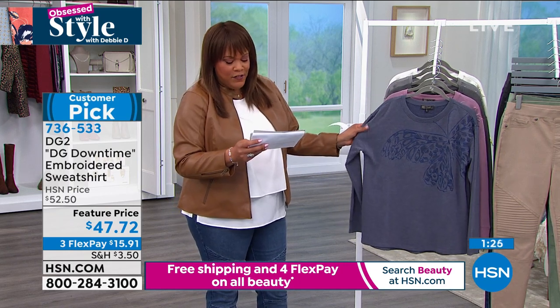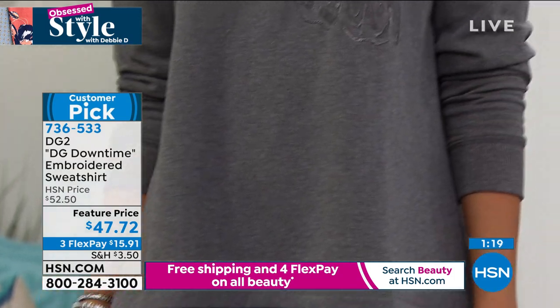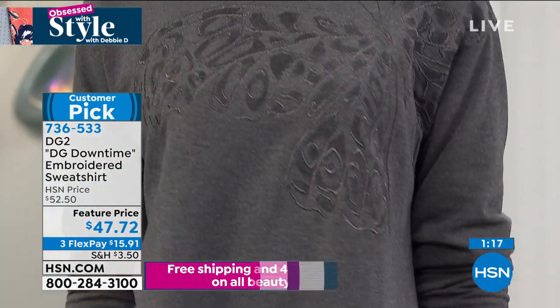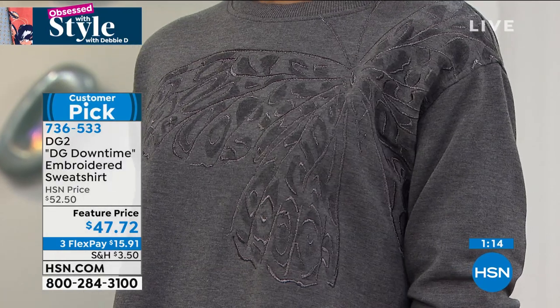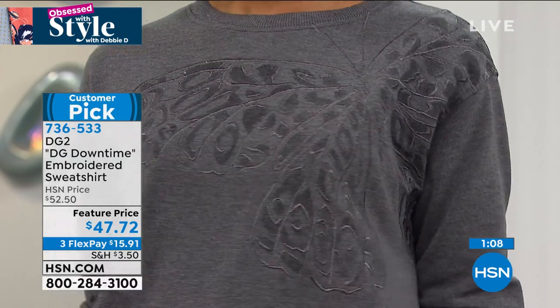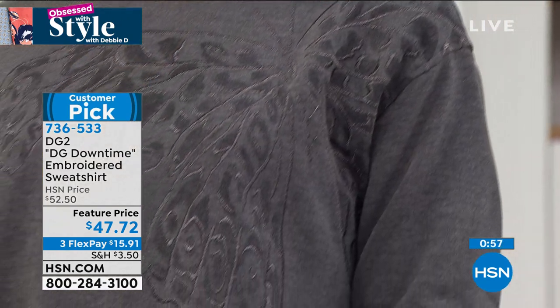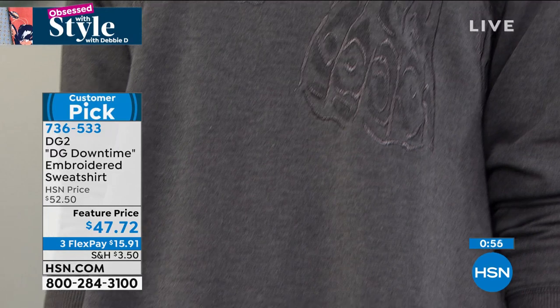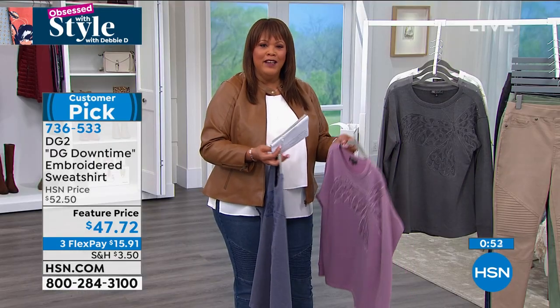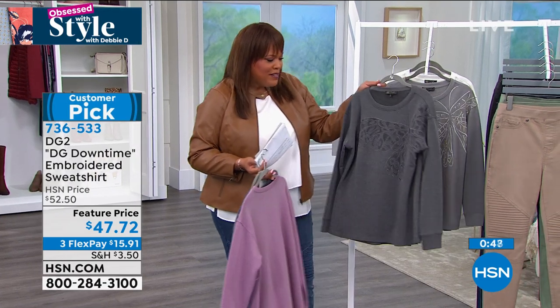I absolutely love this beautiful Navy and the butterfly — it's like a shawl pattern that goes over your shoulder. Your amethyst is so pretty, like a mauvey rose. Look at that beautiful black on Victoria. Victoria has it on in a medium — she wears a size six. This is meant to be very roomy and casual. When do you ever see a sweatshirt that is artful? The embroidery just makes it look very expensive.